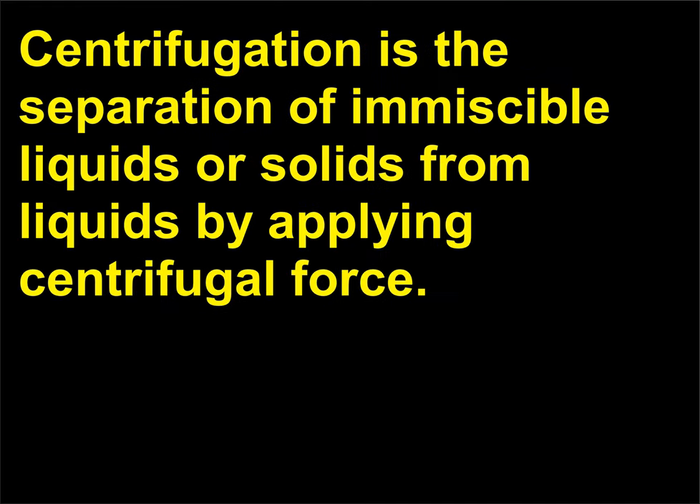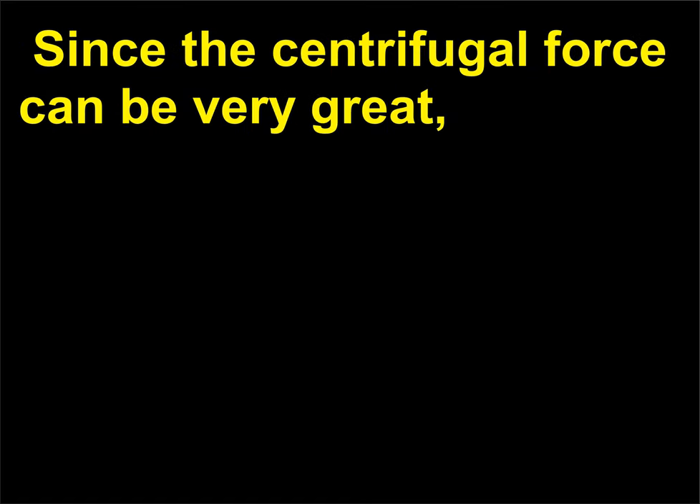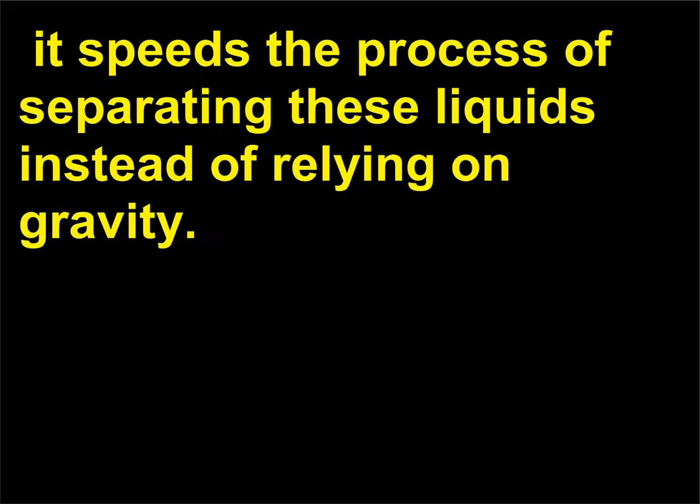Centrifugation is the separation of immiscible liquids or solids from liquids by applying centrifugal force. Since the centrifugal force can be very great, it speeds the process of separating these liquids instead of relying on gravity.